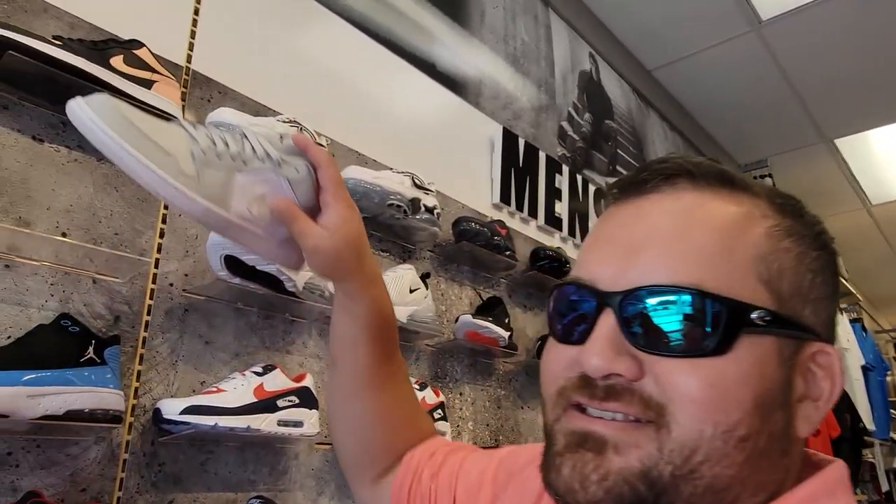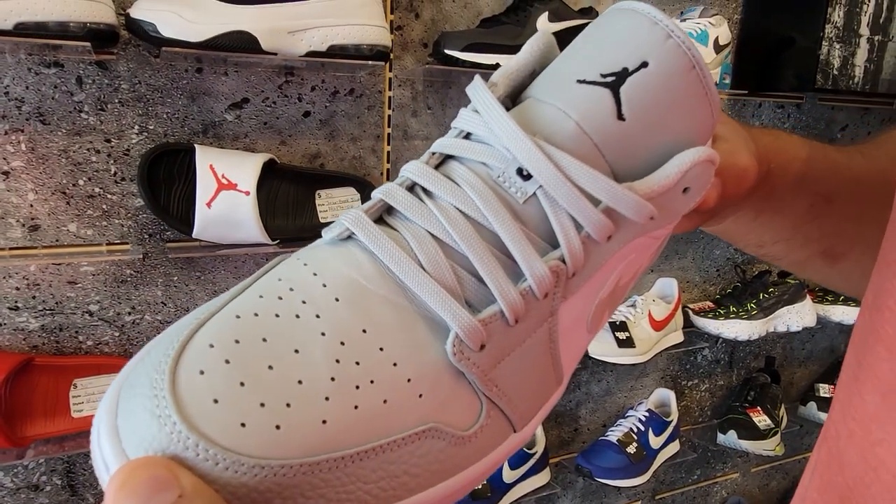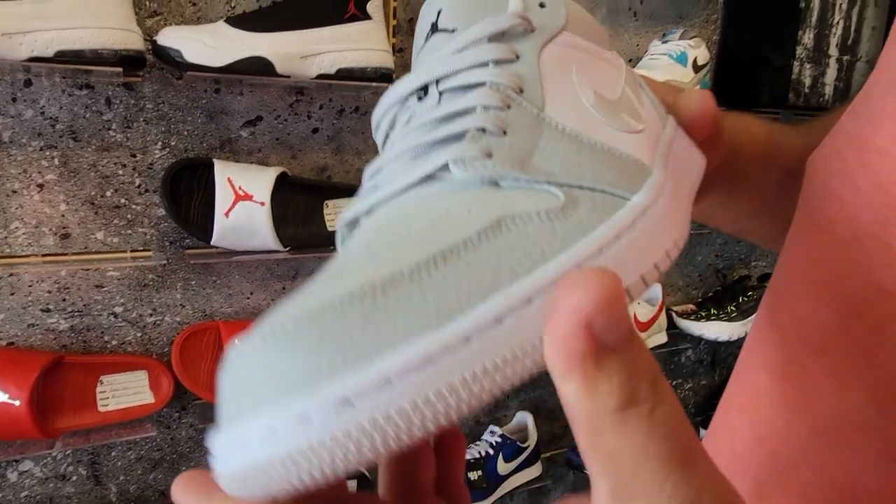This place always has some goods just sitting up here on the shelf. This is the one I decided not to get earlier — nice tumble leather. We'll do a closer, in-depth look at home.